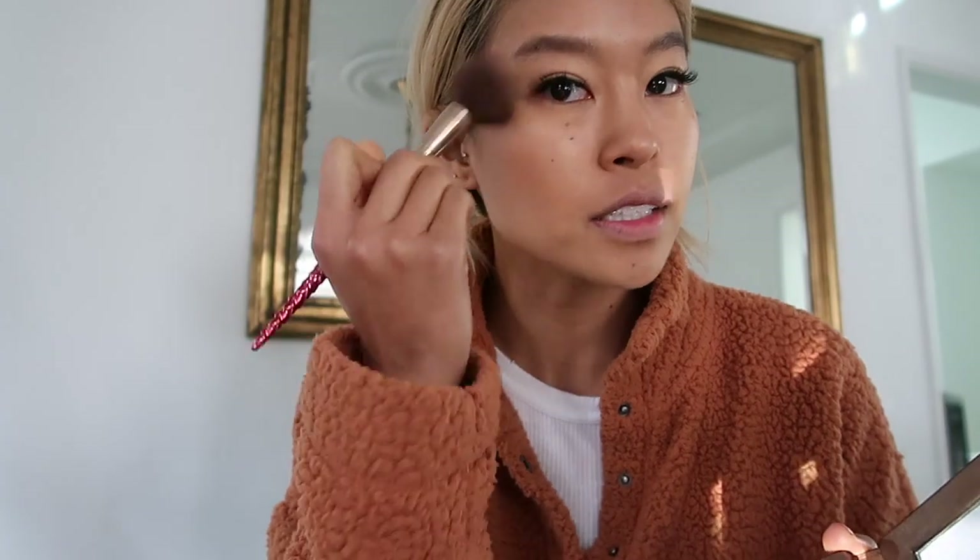Then for bronzer — same one I've been using for so long — this is the Tarte Hotel Aeris bronzer. It adds depth back into my skin after the foundation and it's a really nice color. I also really recommend Hula by Benefit; it's a very popular one, but it is a little bit orangey for me in the wintertime.